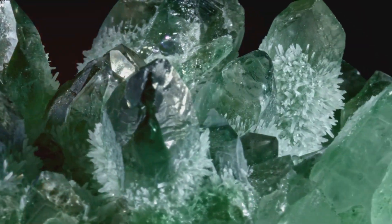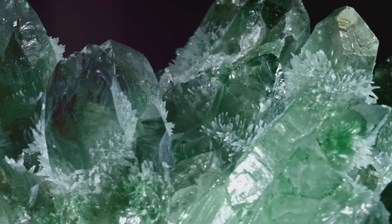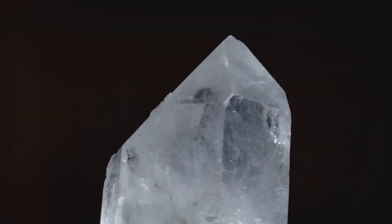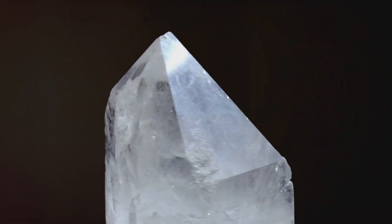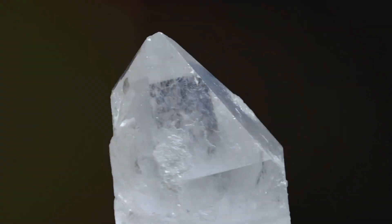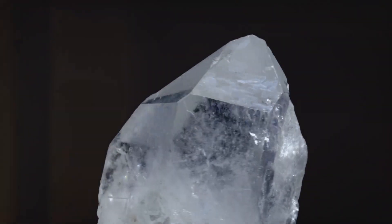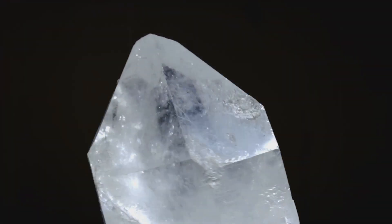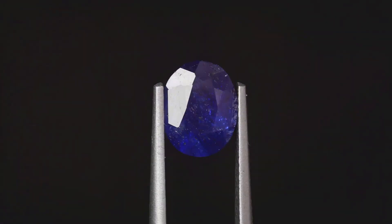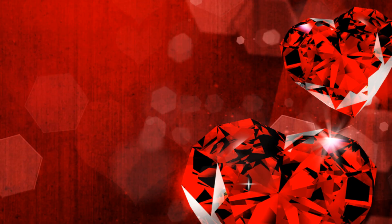Now let's delve into some myths. One popular myth about rubies is that they can boil water. While it's true that rubies can absorb heat, the idea that a ruby could generate enough heat to boil water is purely a myth. Similarly, there's a myth that sapphires can cure ailments. In the Middle Ages, people believed ground-up sapphires could cure all sorts of illnesses. Although a beautiful thought, there's no scientific evidence to support this belief.